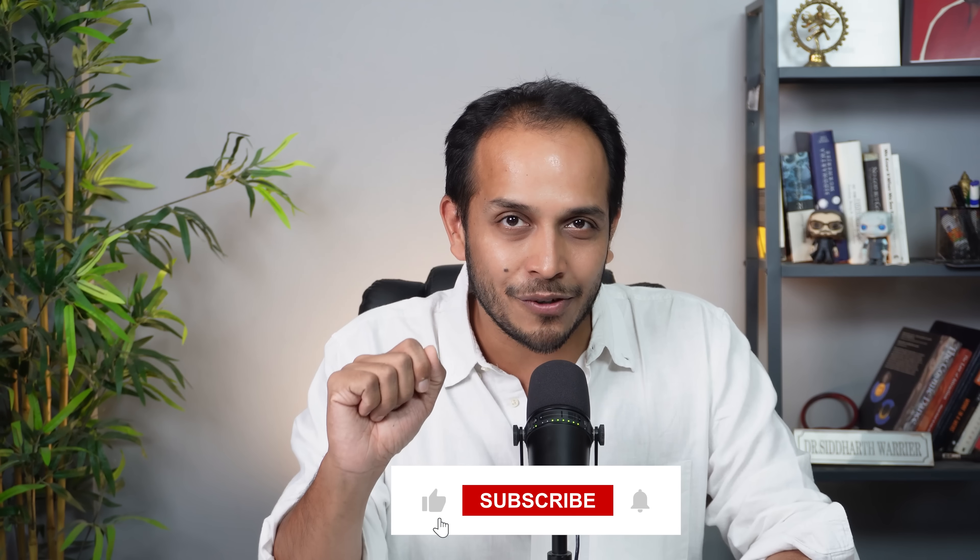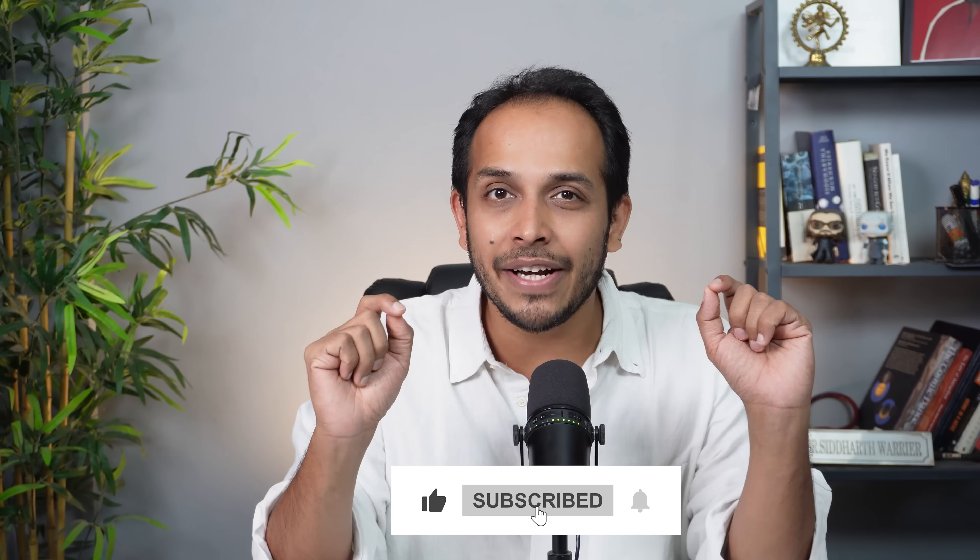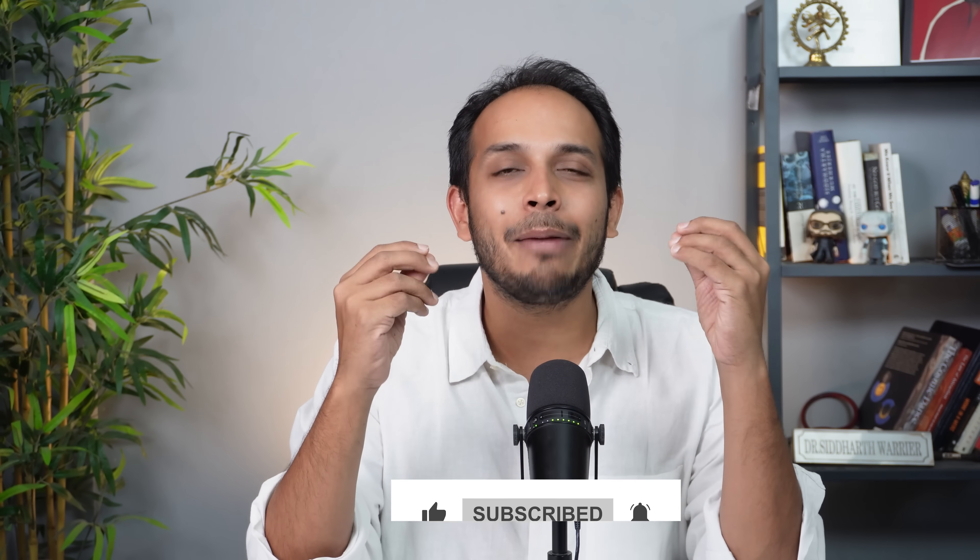If you found this video useful, hit the like button. Share this video with anyone that you know who might be giving an exam. Share this in your family WhatsApp groups because you never know who might find use for a video like this. And I will see you guys in the next one. Bye everyone, take care.